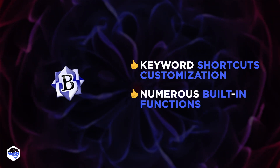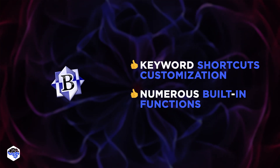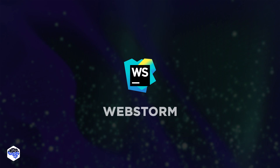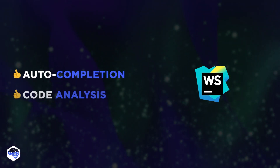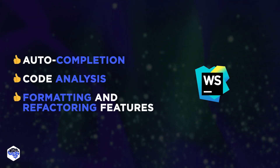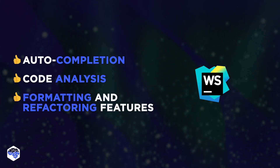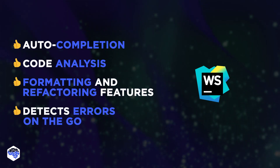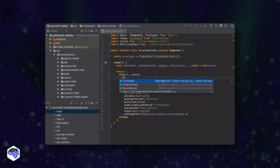Besides, there are numerous built-in functions for sorting, converting, searching, and replacing texts. WebStorm is the second paid editor. It offers auto-completion, code analysis, formatting, and refactoring features. On top of that, this IDE displays all the errors and warnings as you type, offering quick fix options.